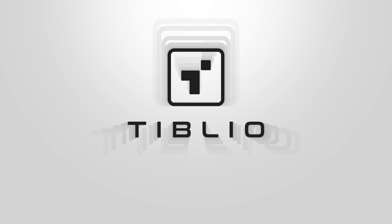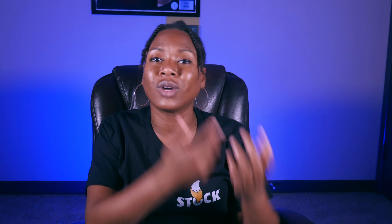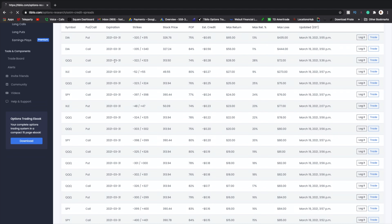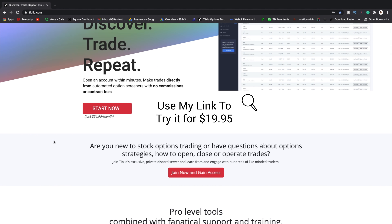First, I just want to give a shout out to Tiblio. Tiblio is an amazing options trader tool. If you're new to trading options and you're wondering what stocks to trade options on, what strike price to pick, what expiration — Tiblio is gonna help you on your journey to better trading with options. Use my link to get 20% off your first month with a 30-day money-back guarantee.